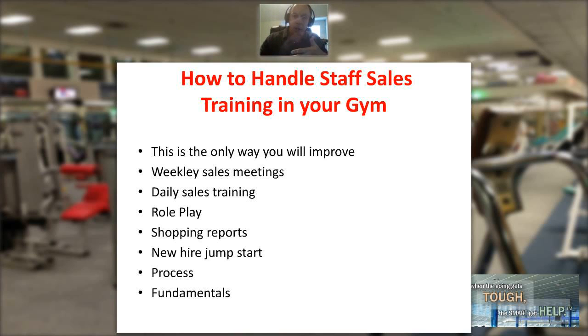On those shopping reports, if they're coming into the club, the shopper could end up spending 20 to 30 minutes, even an hour, with a customer sometimes. So if your staff member does everything properly with that customer via the shopping report, go ahead and pay them a commission for that sale. That'll turn it more into a positive instead of trying to catch them doing something wrong.